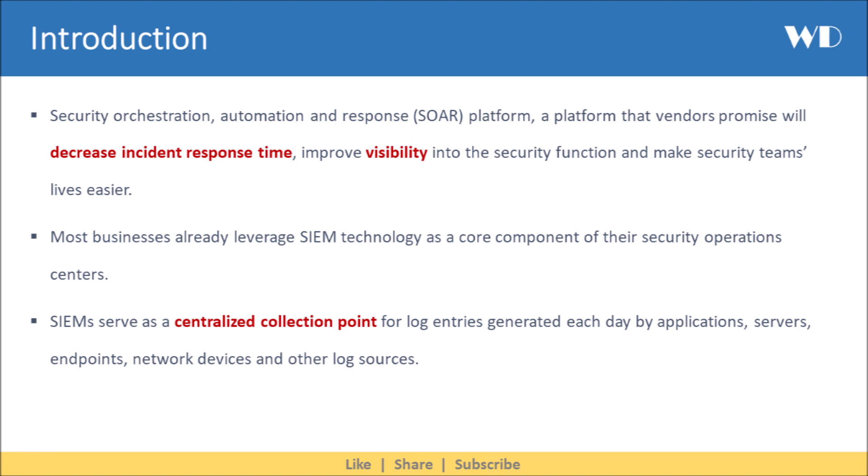Most businesses already leverage SIEM technology as a core component of their security operations centers. SIEM serves as a centralized collection point for the millions of log entries generated each day by applications, servers, endpoints, network devices, and other log sources.